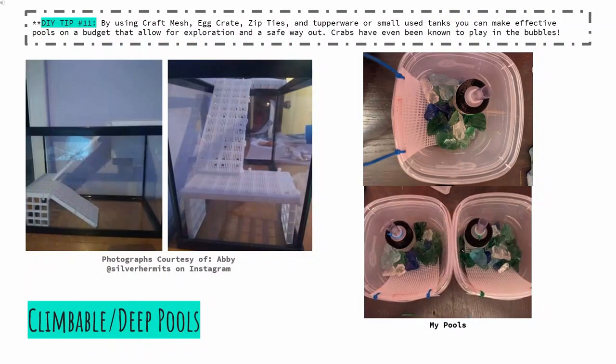Moving on, we have climbable and deep pools. All pools should be deep enough that our largest crabs can fully submerge. However, this does not mean they have to be boring. Let's take a look at Abby's pools, for example. Here we can see how she has used egg crate, plastic canvas, and zip ties to create a series of ramps and platforms. This not only allows for crabs to enter and exit the pools safely, but is quite pleasing to look at. The only downside is that many of us cannot afford the space for such large pools.